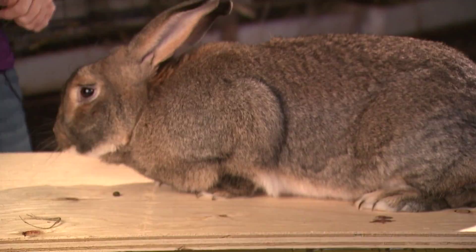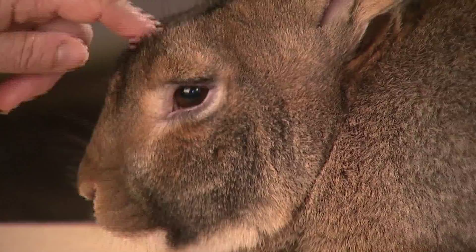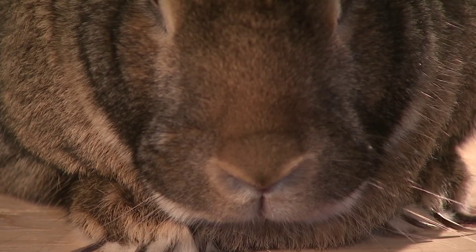We also have the Flemish Giant, and he is still a baby — his father is 20 pounds and he's probably going to be big. The bigger the rabbit, they tend to be more friendly, but they are one that needs a lot of space and cage room in order to get enough exercise.